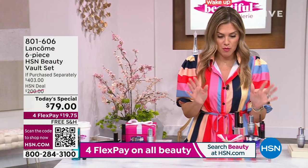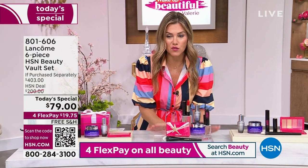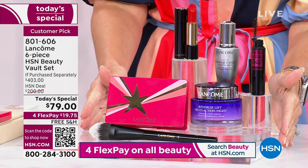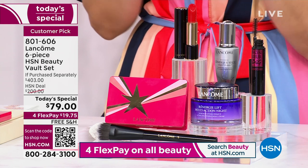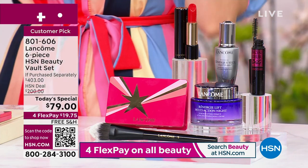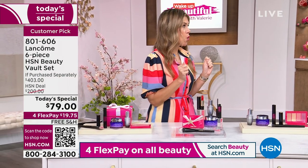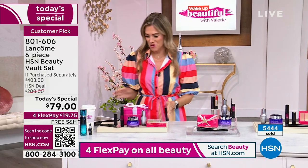Six full-size products for half the price of just one of them. It's $19.75, free shipping and handling. We're already well into our sellout quantity — we cannot get any more. This is saved just for HSN customers for Customer Appreciation Month. Item number 801-606. We've already sold 5,400. With only a few thousand left, let's bring in the stars of the day, Carolee Chamberlain and Robert Cook.